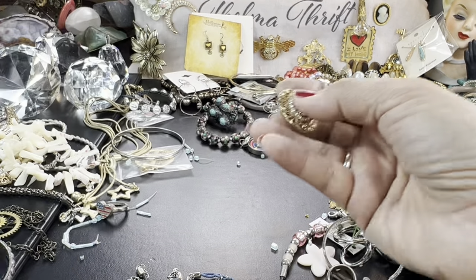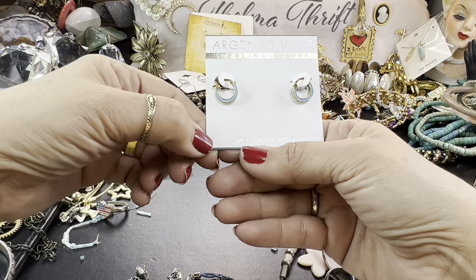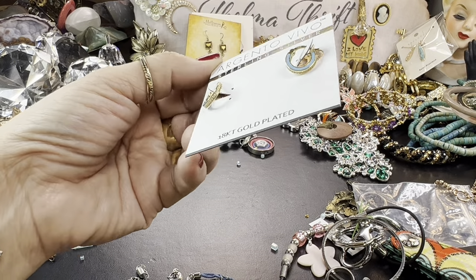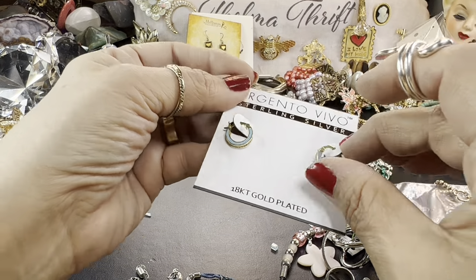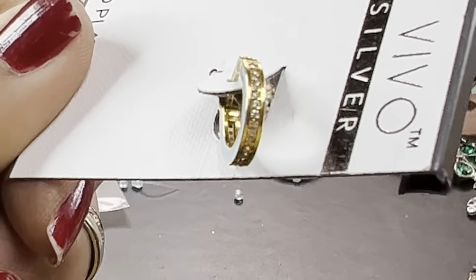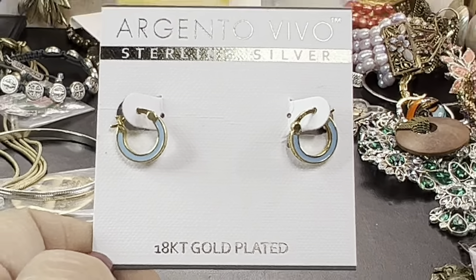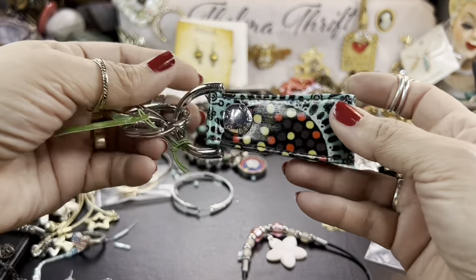We got the other earring for the necklace. My hands are already dirty. Argento Vivo — sterling silver, 18 karat gold plate. Oh, these are cute! How pretty are those? I've never heard of Argento Vivo. They have little rhinestones or crystals on the bottom of the hoop — that is really cool. And they are marked on the earring itself. I love that — the enameling is so pretty. Somebody with a short haircut or as a second piercing, these would be amazing. And this is a tagged Vera Bradley key ring — that'll make a nice little giveaway.